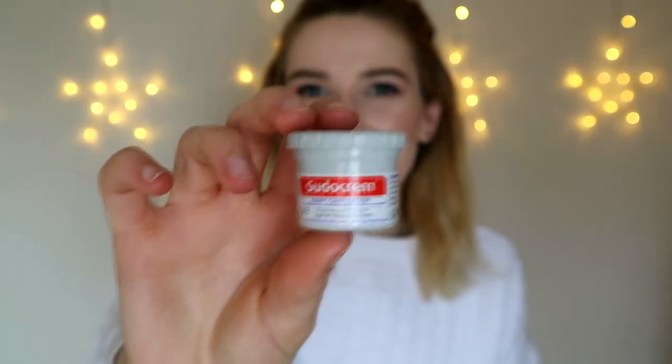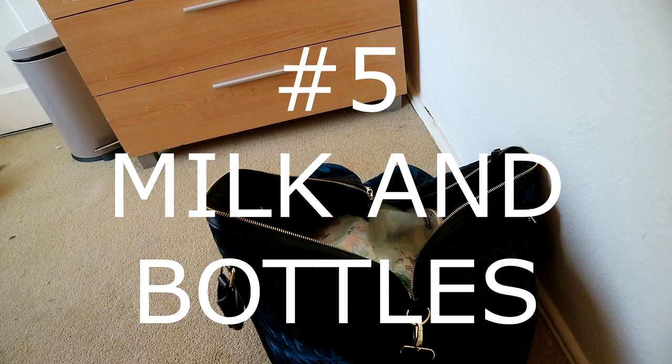Number four: nappy rash cream. What comes along with nappies is nappy rash cream, and obviously the best is Sudocrem. I got this little sample tub when I was pregnant — you get loads of free samples when you see your midwife. This is a really good size because you're only allowed a certain amount of millilitres of liquid on a plane, and nappy rash cream counts as a liquid. It's 10 grams.